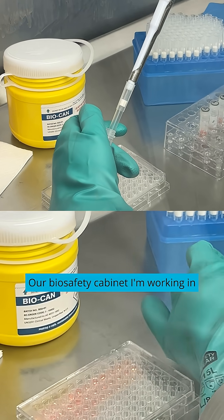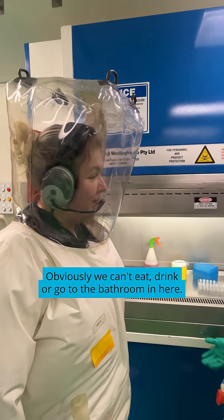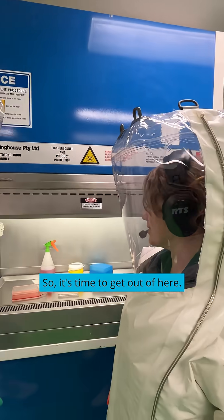The biosafety cabinet I'm working in is another level of protection between me and the viruses I'm working on. Obviously we can't eat, drink, or go to the bathroom in here, and all this work has made me hungry, so it's time to get out of here.